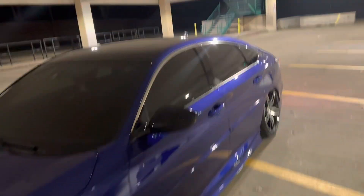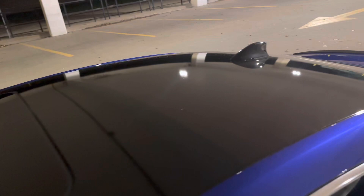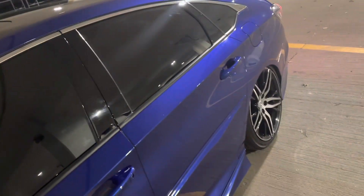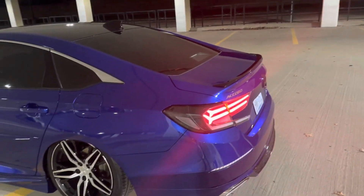We also just wrapped the roof black. It's a pretty decent job — my friend did it, took like 10 hours. I might do a trunk setup, like a wood setup going in the trunk, but I don't have anything in the trunk to show right now.